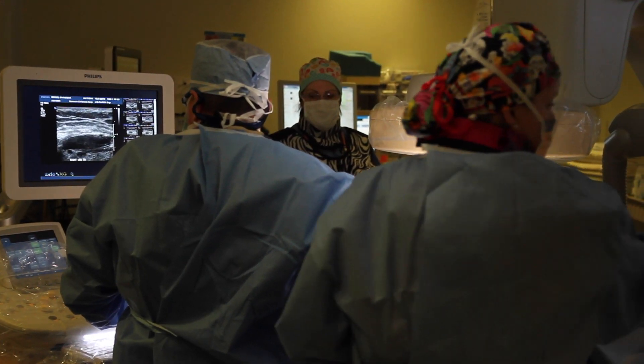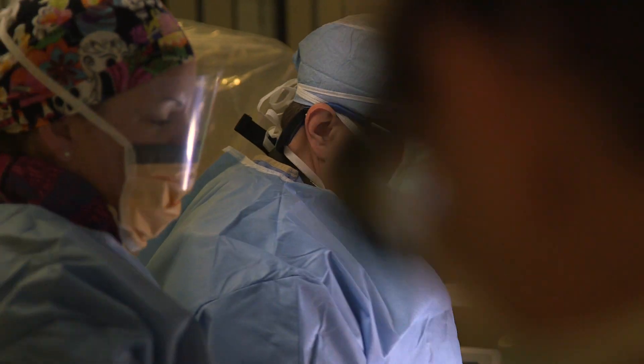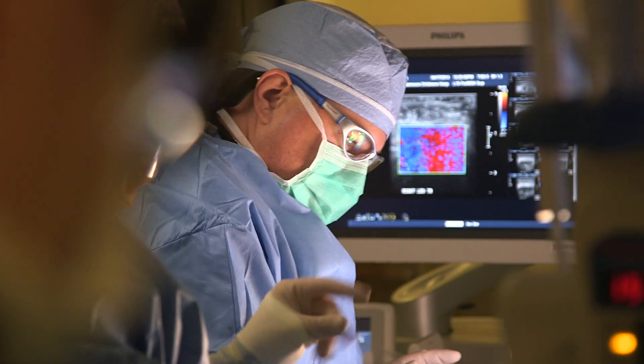We have a full hybrid lab, we call it, where we can actually do multiple surgical procedures at the exact same time. And that cuts down on time that the patient has for anesthesia and certainly cuts down on complications when we don't have to keep moving the patient to different places.